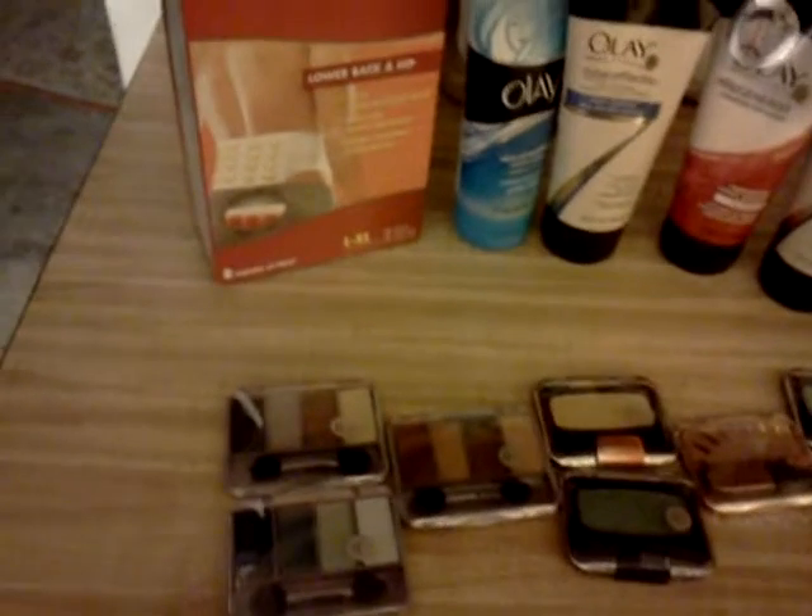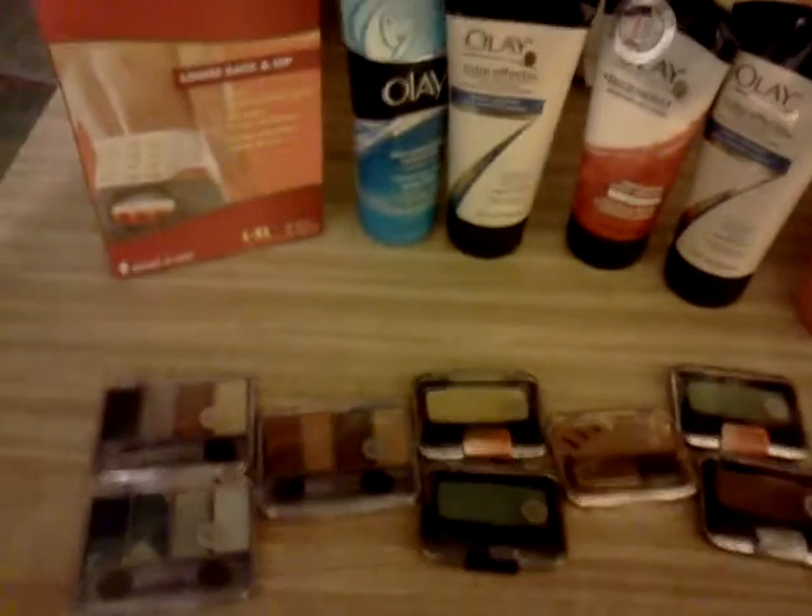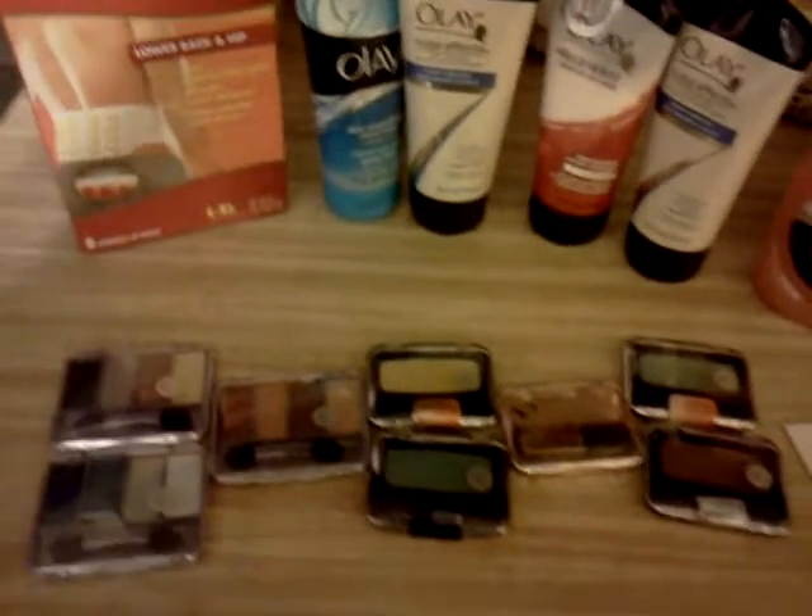Then I went to the CoverGirl section because I still had three of the $8 coupons and I needed to use them in order to see if I could get that gift card, but I was short and I couldn't believe that I was.